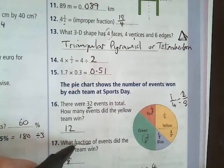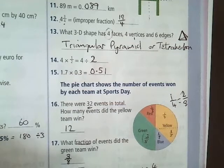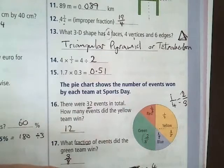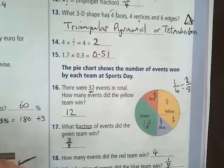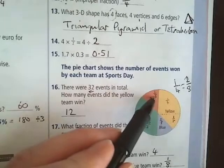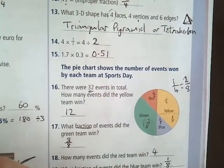You have to be careful to see what they're actually asking. Question 16 asks how many events — that's 12. Question 17 asks what fraction of events did the green team win — well, we already said that's 3 eighths. Question 18: how many events did the red team win? Well, it was 1 eighth, and 1 eighth of 32 is 4.